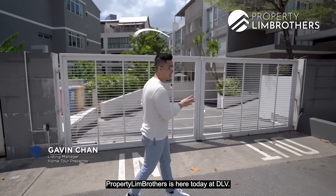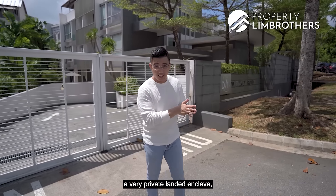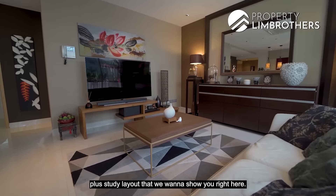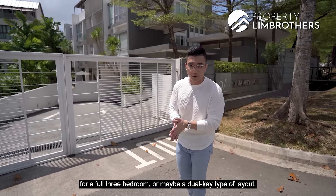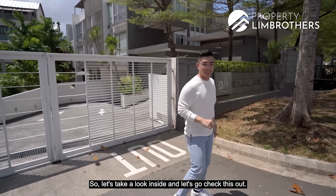Property Lim Brothers is here today at DLV, located along Delvey Road in District 10 — a very private landed enclave, just a five-minute walk to Stevens MRT station. Today we have a massive two-bedroom plus study layout to show you, which can also be converted for investment purposes into a full three-bedroom or a dual-key type of layout. Let's take a look inside.